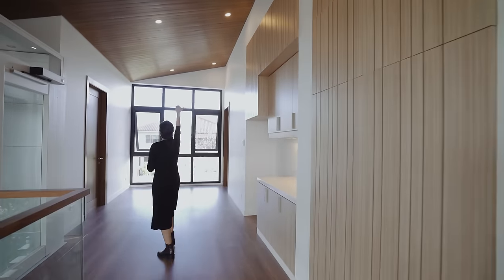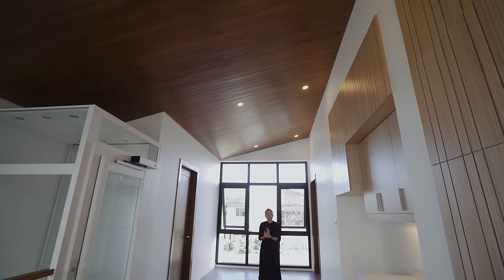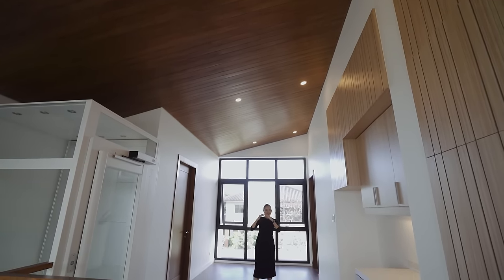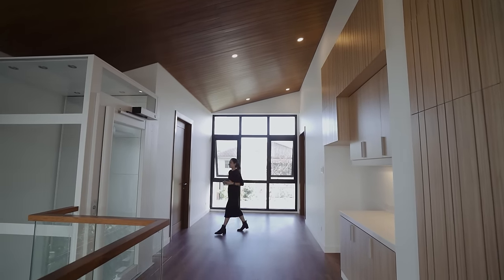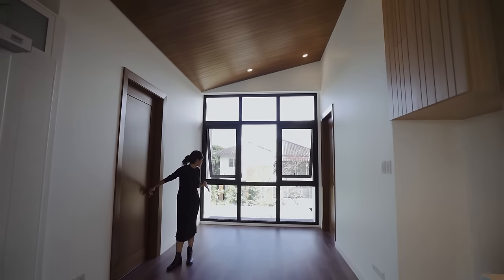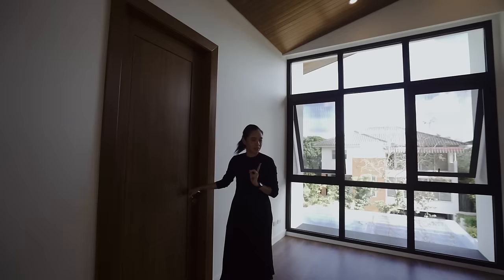The ceiling also follows the shape of the roof — it's asymmetrical from the front, giving the space character and layers. Then you have this open space with a window at the front of the property and several doors.